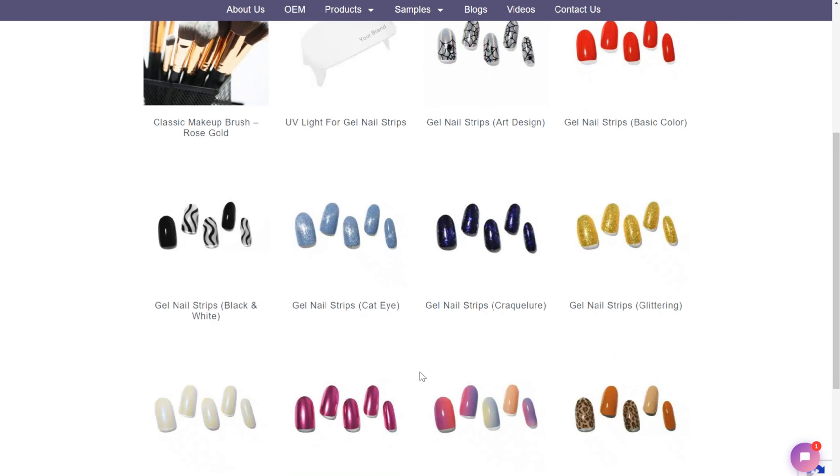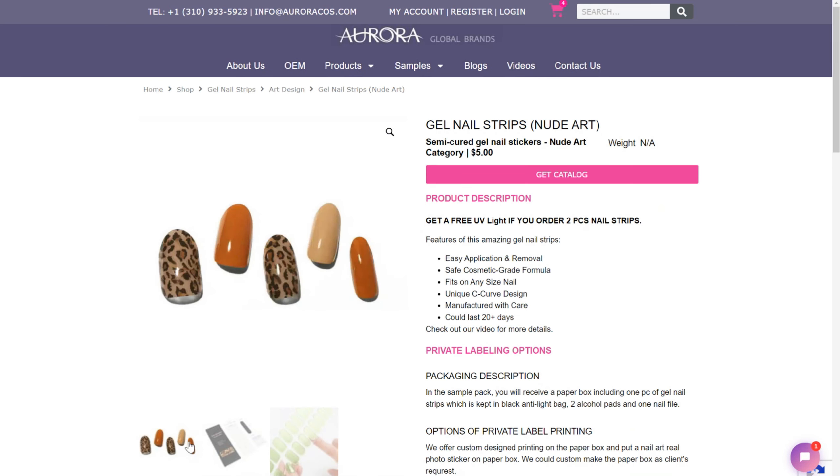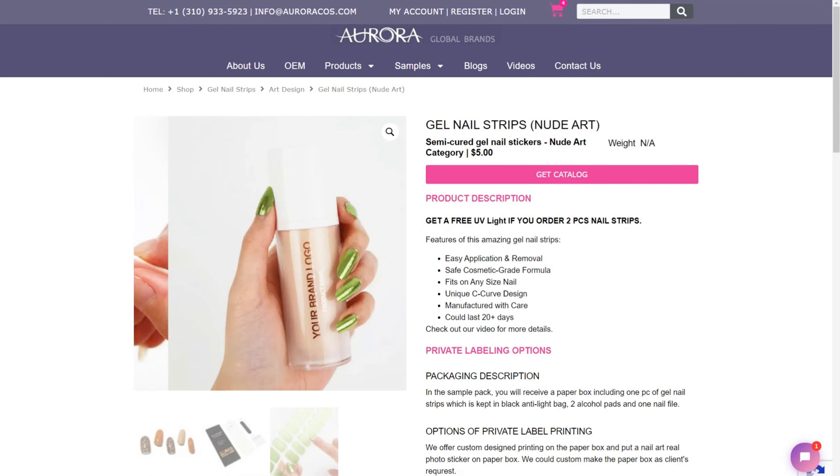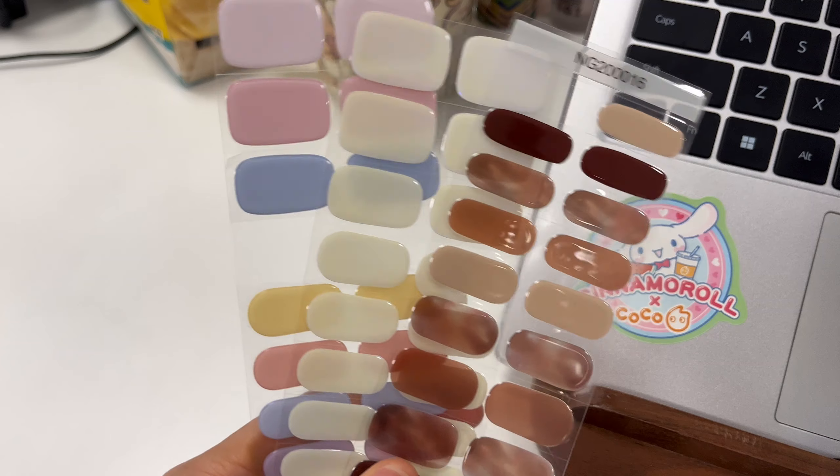Fourth, false nails. Our false nails are perfect for a quick and stylish manicure. With a wide range of designs and lightweight construction, they're cost-effective to ship, and ideal for both everyday wear and special occasions.